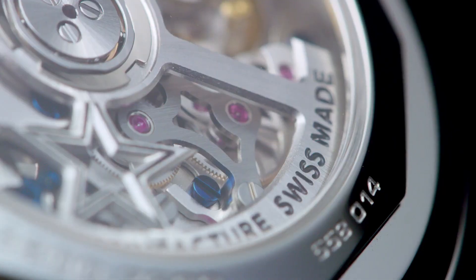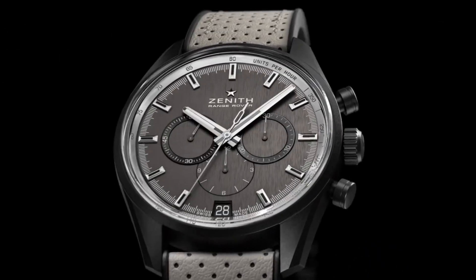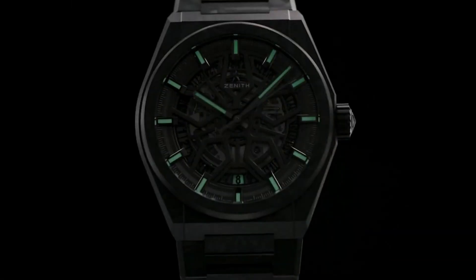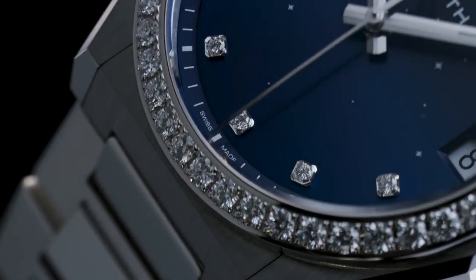Hello friends, if you are looking for the best new Zenith watches, you are in the right place. All the watch product buying links are given in the video description. Please like, comment and subscribe to my channel for more videos and press the bell icon for new video notifications. For more details, please visit the links given in the video description.